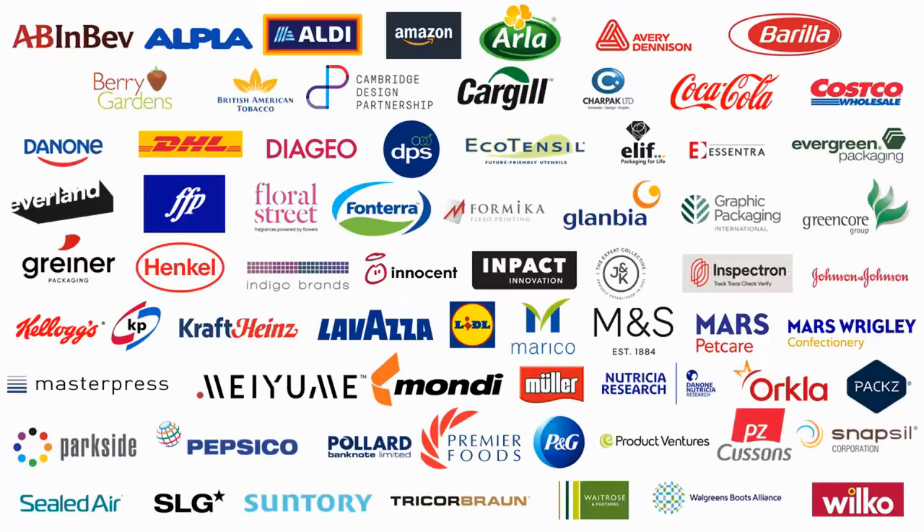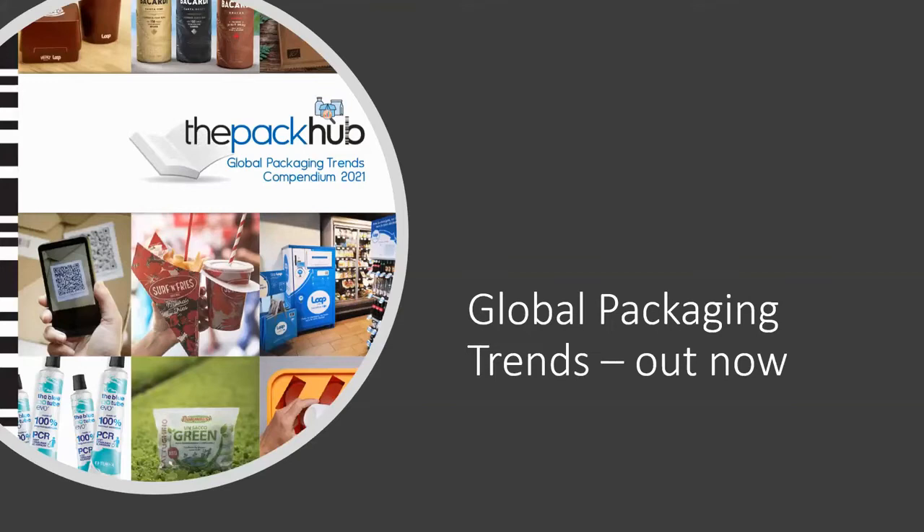A number of different brands, retailers, and suppliers already benefit from the service. We've just recently launched our latest Global Packaging Trends Compendium. What we've done is looked at all the innovations coming to our attention and clustered them into nine new packaging trends. I'm going to very quickly review those before we go in to talk specifically about biodegradable and compostable packaging.